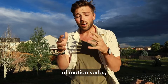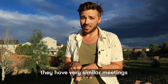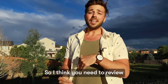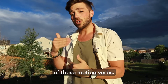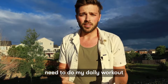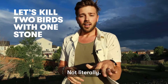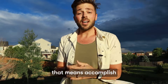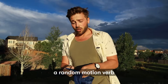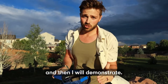In English there are a ton of motion verbs, and sometimes they have very similar meanings with just a slight difference. I think you need to review the meanings of these motion verbs, and I need to do my daily workout. So let's kill two birds with one stone — it's just an expression that means accomplish two tasks at the same time. I'm gonna pick a random motion verb out of this hat, and then I will demonstrate.